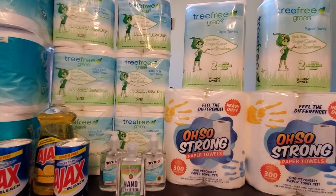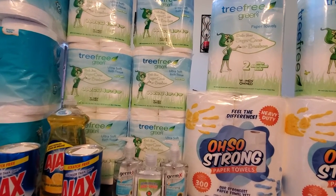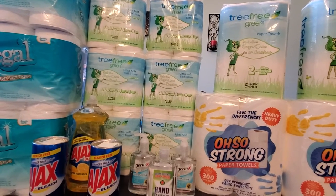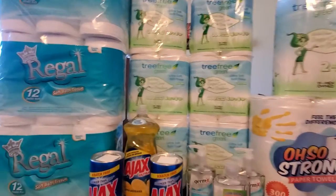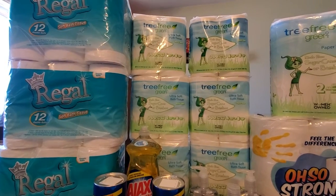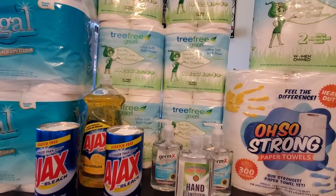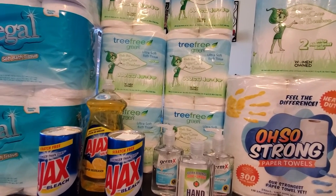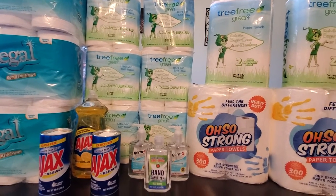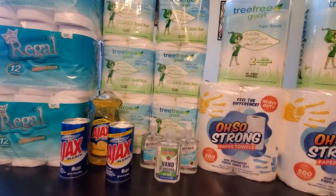I just wanted to share with you all what I got this week — hopefully you guys can get it for free as well. Thank you for watching. Please subscribe, like, and comment — especially about the Regal or Cottonelle deals so I can share that with everyone too. We are a community helping each other so everyone can get good prices and free items. Thank you so much for watching. Have a good week ahead. Bye!